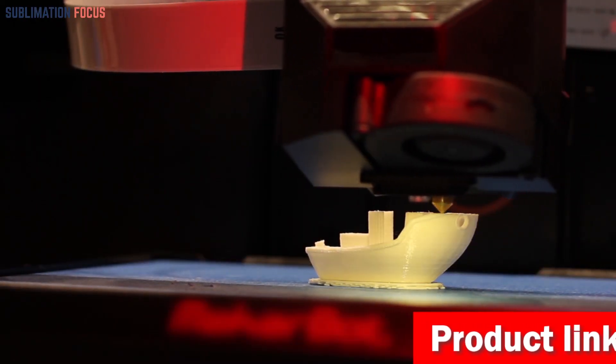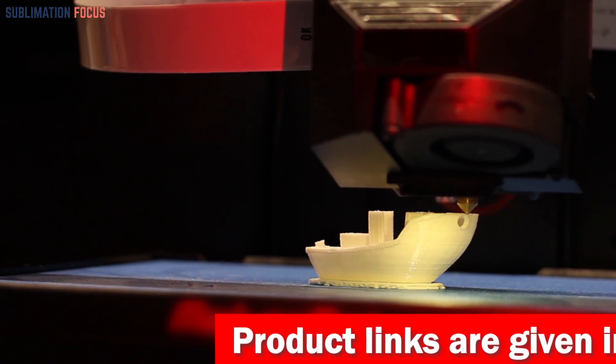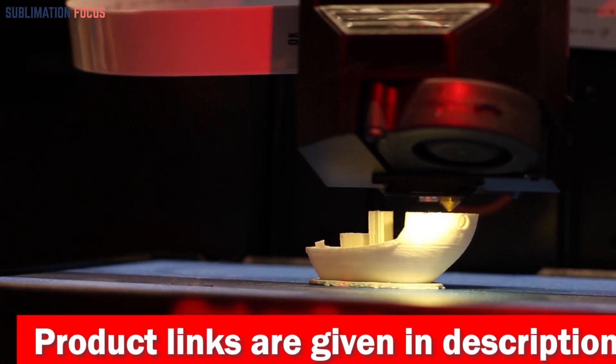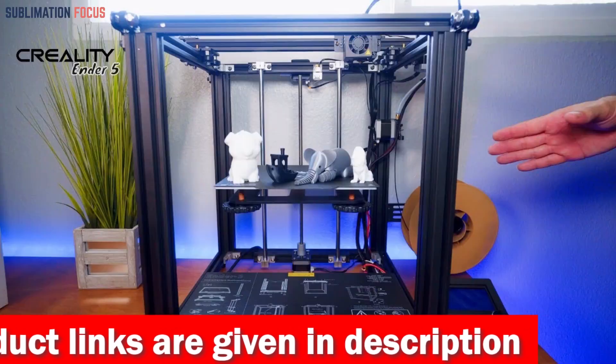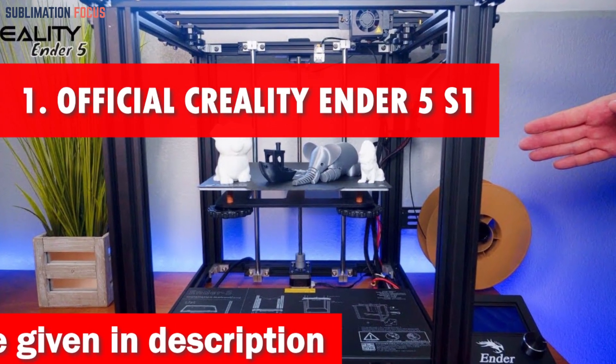We have also included the link to each 3D printer in the description box below so you can purchase them without the hassle. The best thing is that these provided links are updated daily to ensure you get the best deals. So without further ado, let's dive into our list.